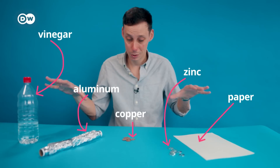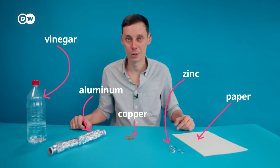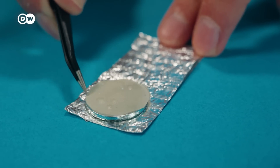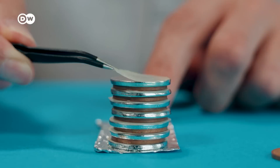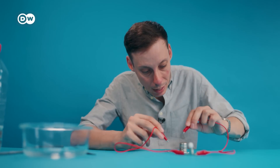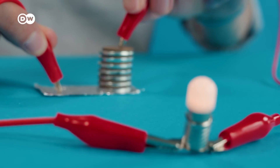This random assortment of stuff is all you need to build an actual battery. Let's see if it works. So now this is the moment of truth. If I connect these cables, yes, the light will go on.